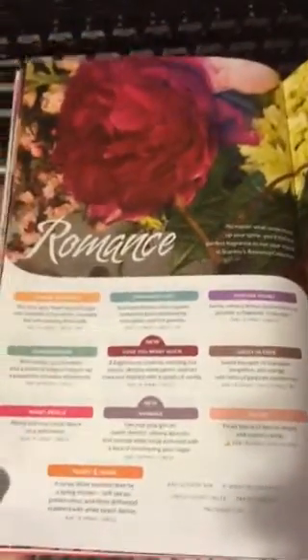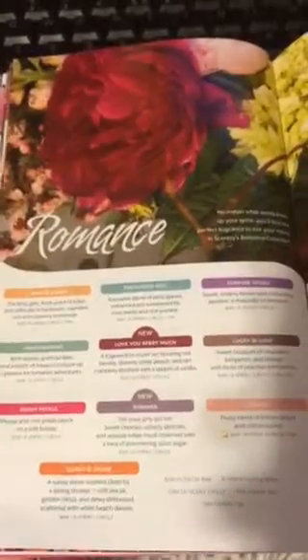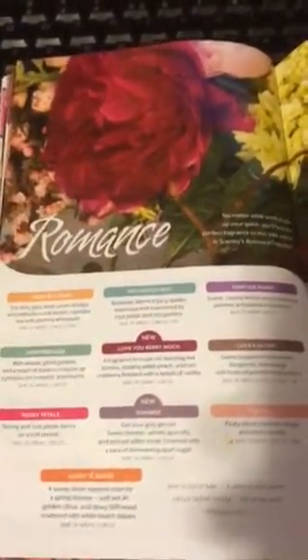Next we have the Romance Collection. A running favorite of mine is Sugar, but I also really love this year's new Shimmer — it smells really nice. These would fall into more of your perfumey type of scents, but not all of them are too overwhelming or too perfumey. So that's the Romance Collection.